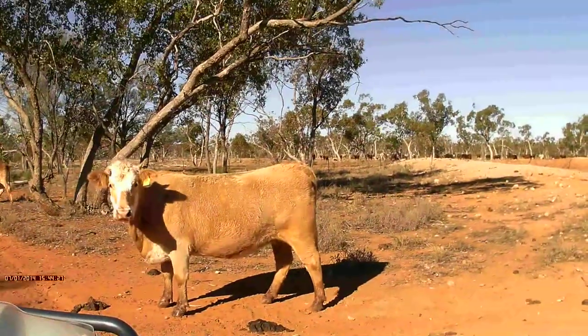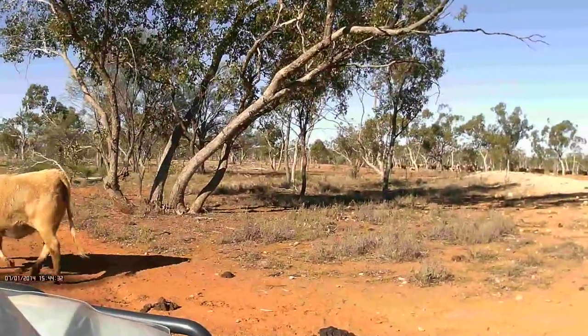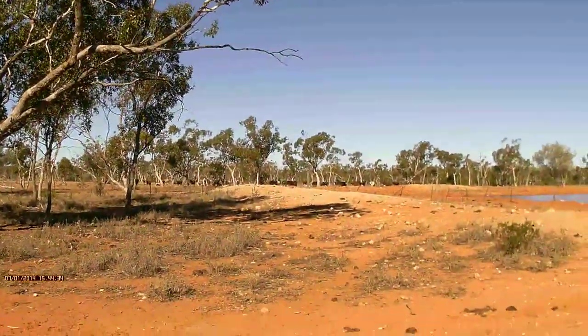That one there looks like it could have a bit of Charolais in it. She's looking very nice.